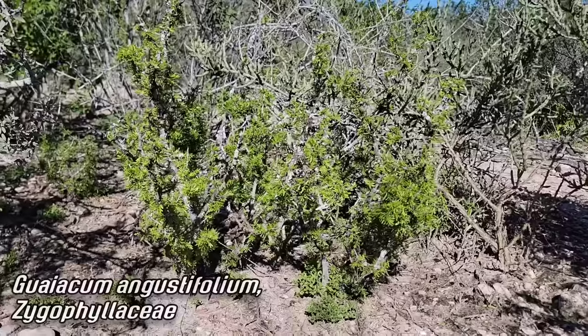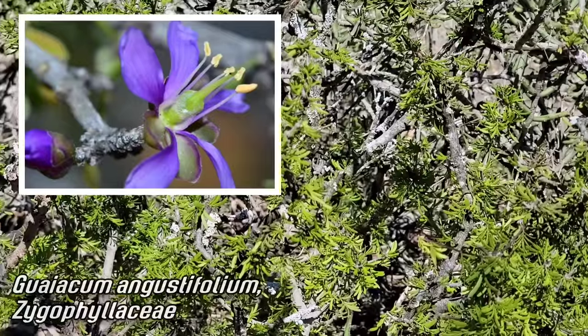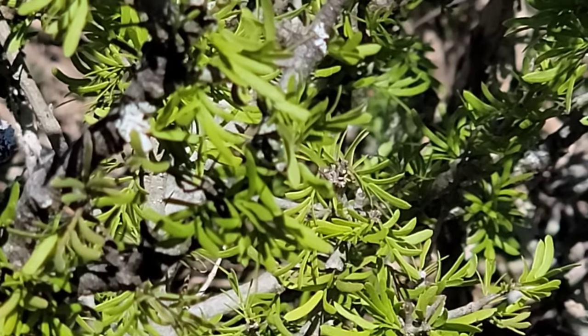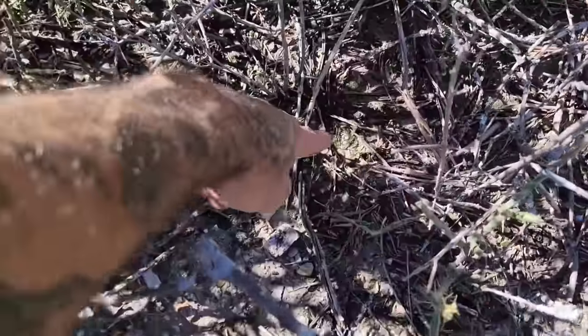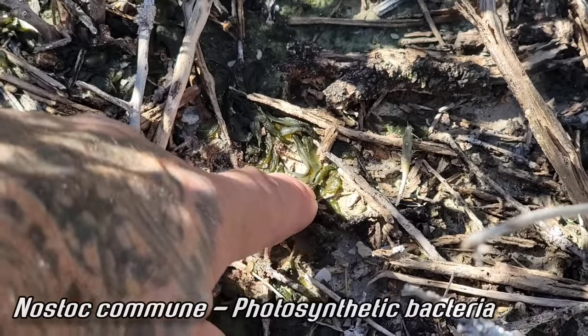Got a nice guayacan right here - Zygophyllaceae is the family, the creosote family. Guaiacum angustifolium, almost looks like a pea with those pinnate leaves. These can get upwards of 14 feet tall in old-growth Tamaulipan thornscrub, but they grow very slow. Look - there's the nostoc, it's still wet, hasn't turned into that black crust yet - a cyanobacterial film, a photosynthetic bacteria.